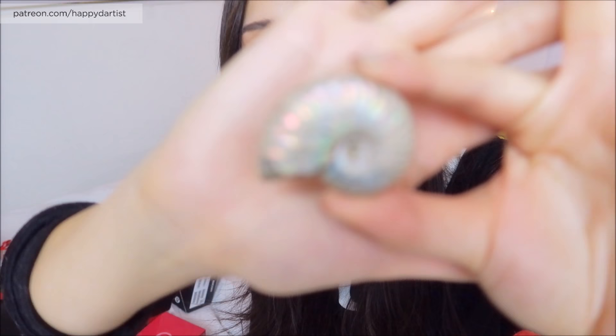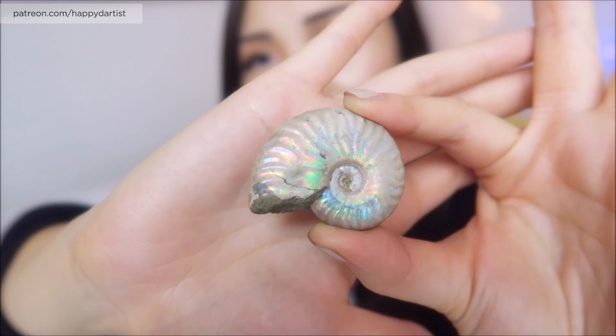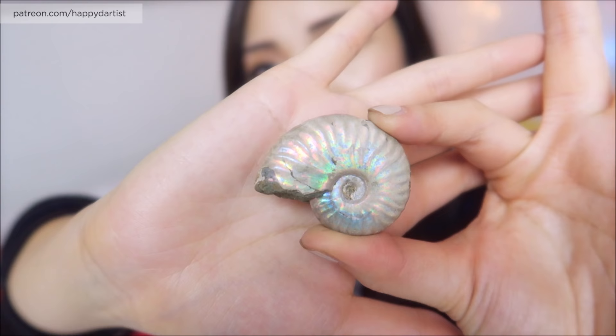Next thing he got me - this is so cool - he knows I love opals and the colors of opals, that iridescent pearly color. This is an actual real fossil that has been opalized. I don't even know how they do this, but it's like an old ancient seashell that has the opal shine to it.